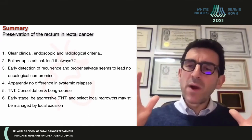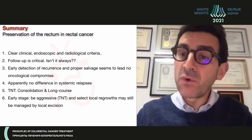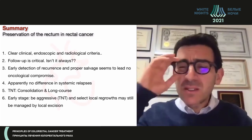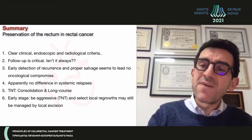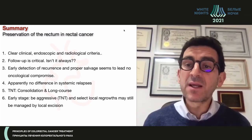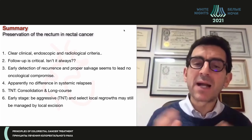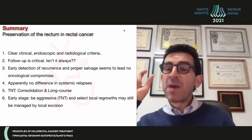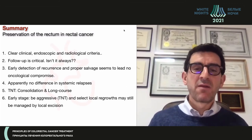In summary, we now have clear clinical, endoscopic, and radiological criteria for what constitutes a complete clinical response. Follow-up is critical and must be intensive for at least the first three years. Early detection of recurrence and proper salvage appears not to affect oncological outcomes. You have to follow these patients closely to detect and manage local regrowth. There appears to be no impact on the risk of systemic disease overall, but be careful — patients with a local regrowth are at high risk for distant metastasis and distant relapse.